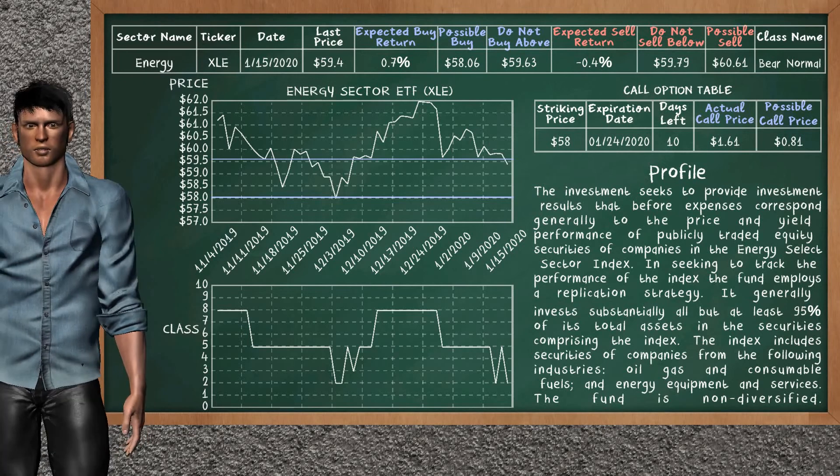We show you the energy sector ETF and it belongs to the bear normal class. Our analysis shows you a strong opportunity to buy. We are expecting a buy return of 0.7%. This top opportunity has a maximum buy price of $59.63, but we expect a possible buy price of $58.06. On the call option table, energy sector ETF has a striking price at $58. The actual call price is at $1.61, but we expect a possible call price at $0.81.